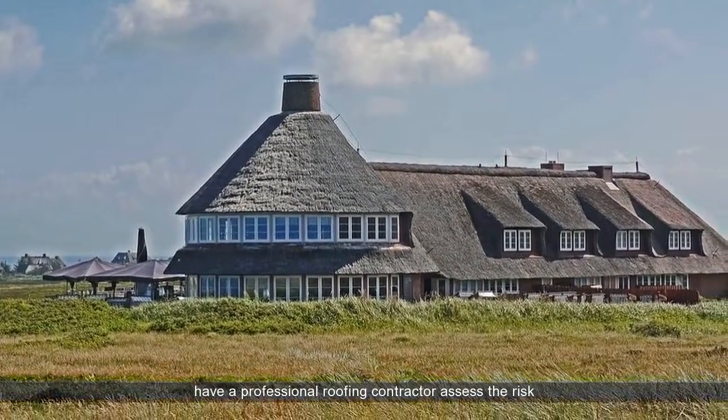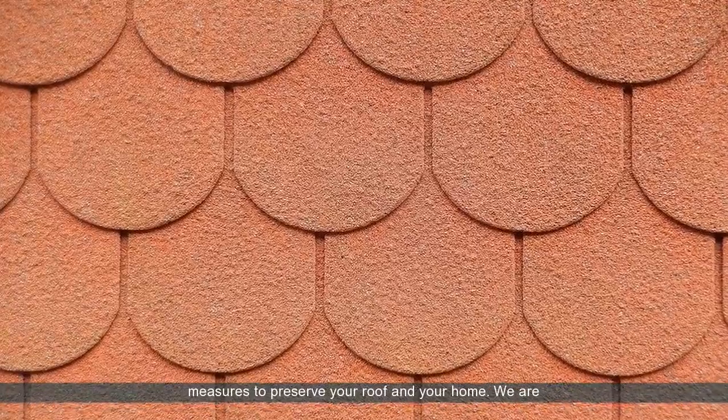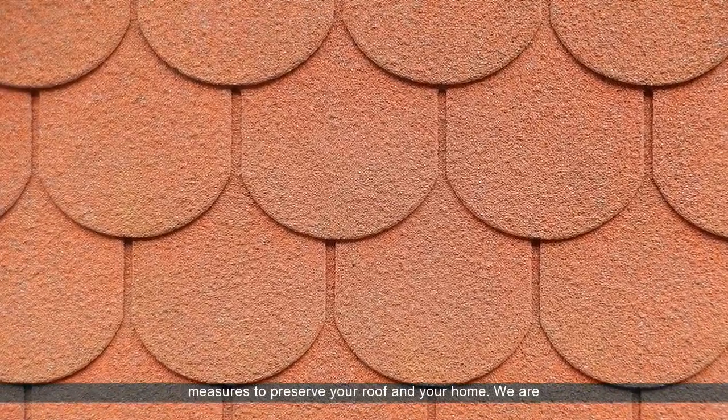walls, and furnishings, so it's important to have a professional roofing contractor assess the risk early and recommend appropriate repairs and preventive measures to preserve your roof and your home.